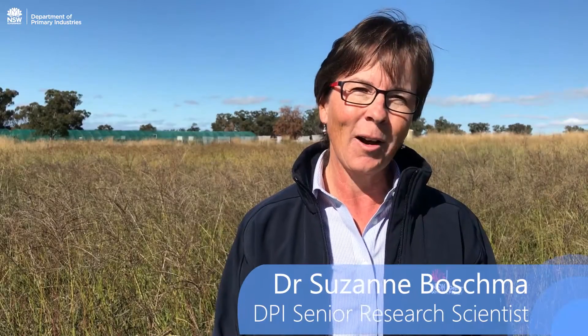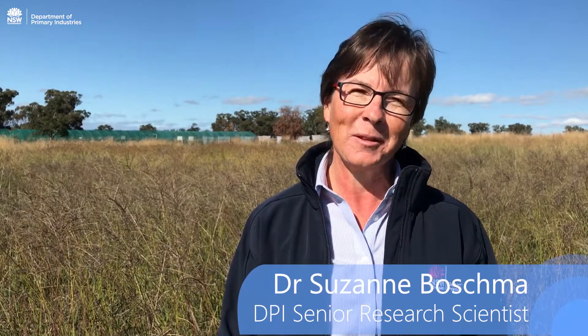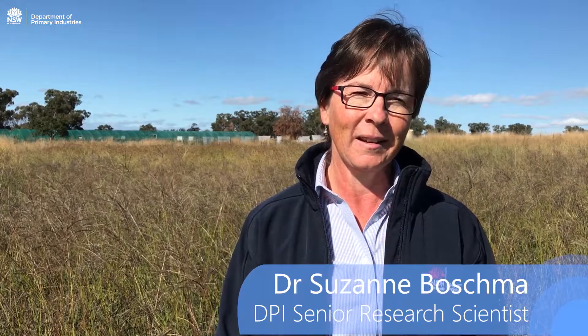Hi, I'm Suzanne Boshmer. I'm a Senior Research Scientist with New South Wales Department of Primary Industries. Today I'm going to be talking about recovery of tropical pastures following the drought that we've had.